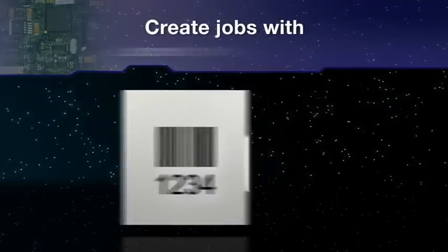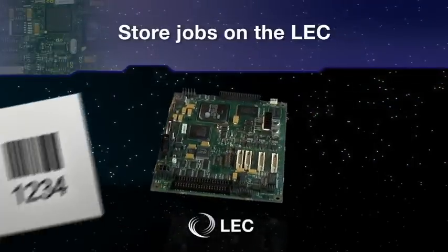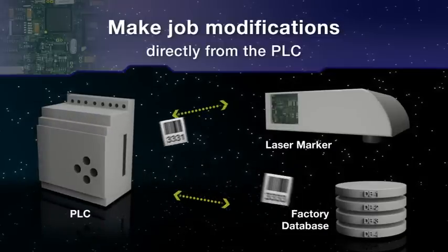Create jobs with WinLays software. Store them on the LEC. And further simplify your operations with quick and easy job modifications directly from the PLC.